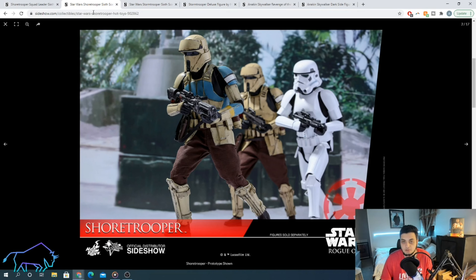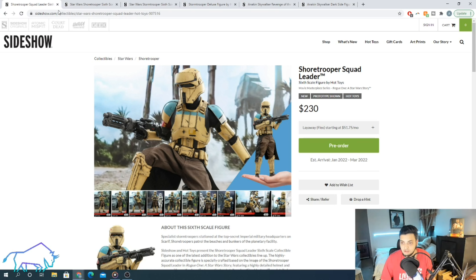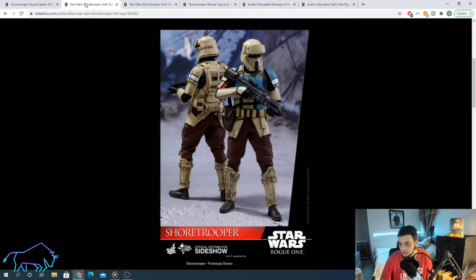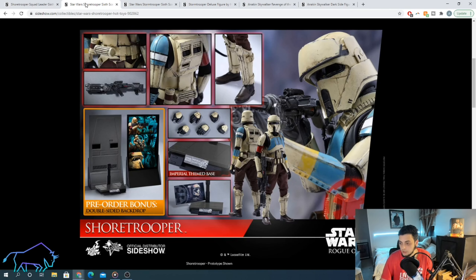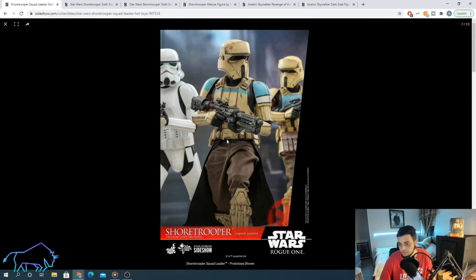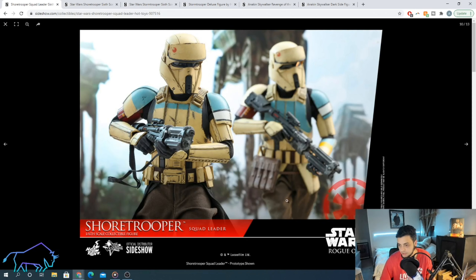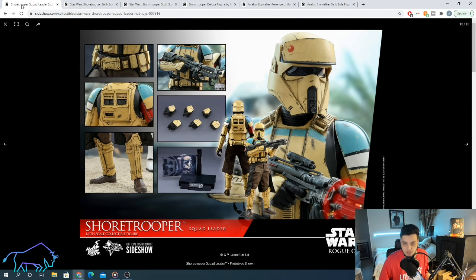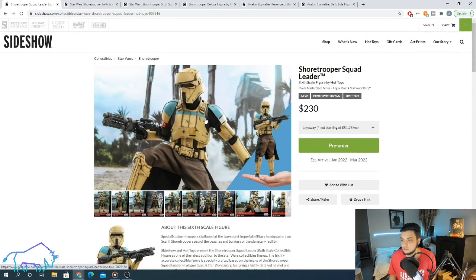How is this one different from the first release? The first release was the captain, and this one is the squad leader. As you can see, the paint is different on the chest plate — this one has only a hint of blue compared to the captain which has full blue. The cape is also different: this one has a pauldron-type cape whereas the captain doesn't. The old one also has a pouch on his waist, which I kind of wish this one came with. This one appears to have a strap that goes around the gun, which the first one didn't. What a great reissue by Hot Toys. This one is from Rogue One, and the grunt — which we'll talk about in a separate video — is from The Mandalorian.